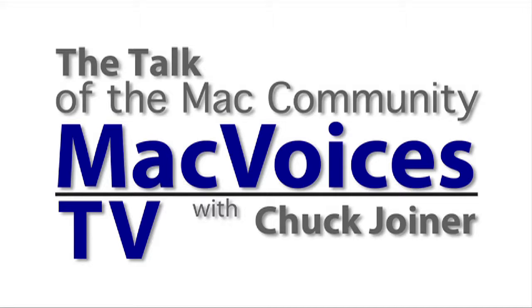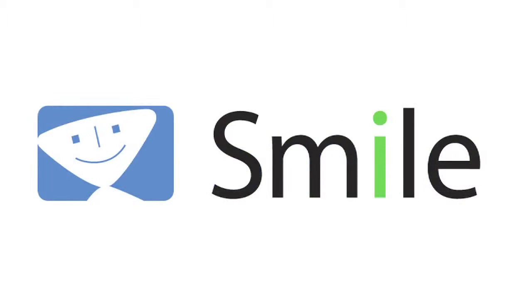This is MacVoices TV. This edition of MacVoices TV at MacWorld 2011 is brought to you by Smile, the makers of PDF Pen and Text Expander, tools for your Mac, iPhone, and iPad. Download free demos of these and more at smilesoftware.com.